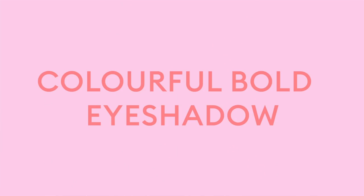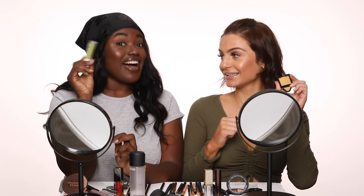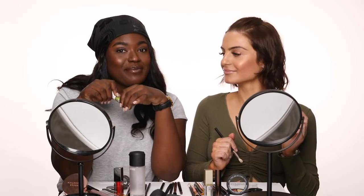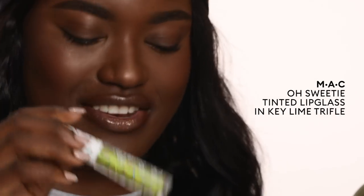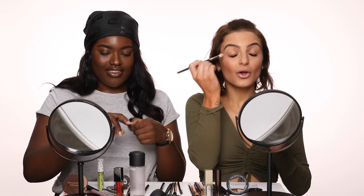So the first trend we're trying out today is the colour bold eye look. We've been seeing it all over Instagram. I'm going to be trying out a yellow and you're going to be doing lime. Let's get started. I'm actually going to use a liquid lipstick as my base today — this is the Key Lime Truffle from the MAC Oh Sweetie collection. And I'm just using a gorgeous yellowy gold shade called Goldfinger from NARS.